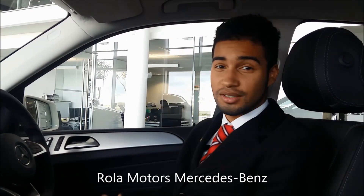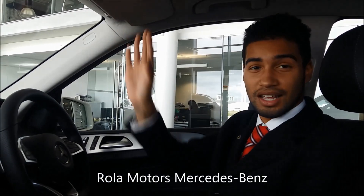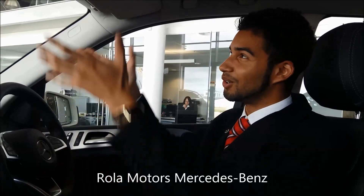As you obviously know, the ML is a very big vehicle, and because of this there's a large surface area that the sun visor has to cover. So what Mercedes-Benz did was — have a look.